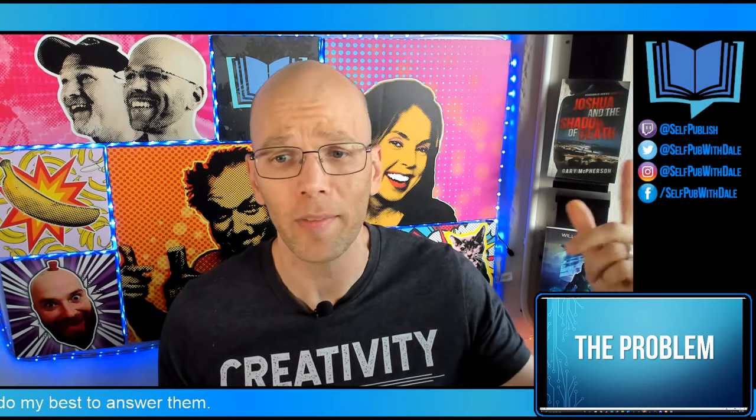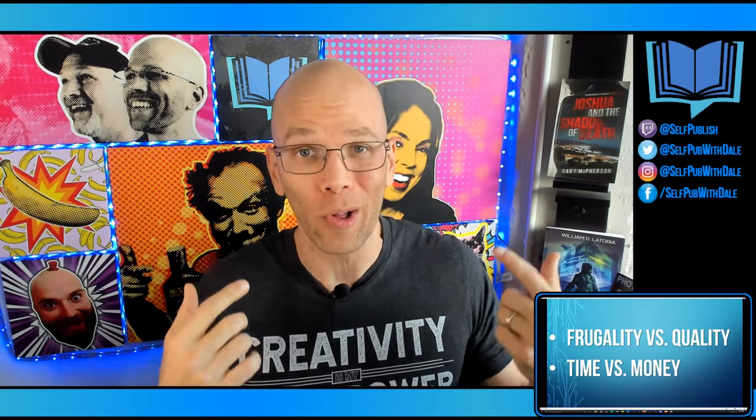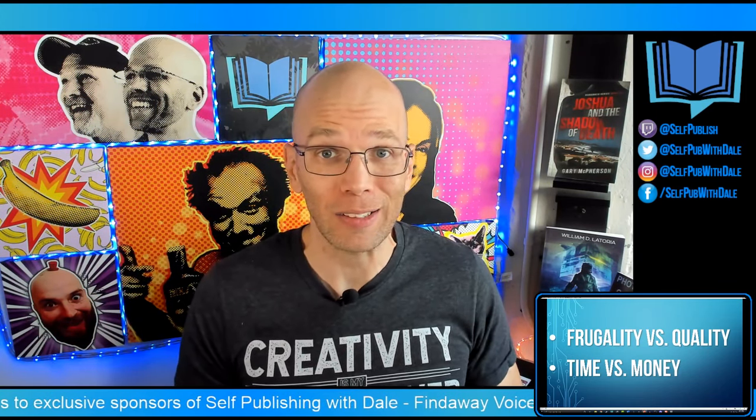The problem is frugality versus quality. A lot of you out there are probably making your own book cover because you can't afford a graphic designer, or you're a type-A personality and you want to do it all yourself. I like to do my own book covers, but at the end of the day I'd rather just hire out — it's time versus money. I understand there's going to be some of you that want to save some money.